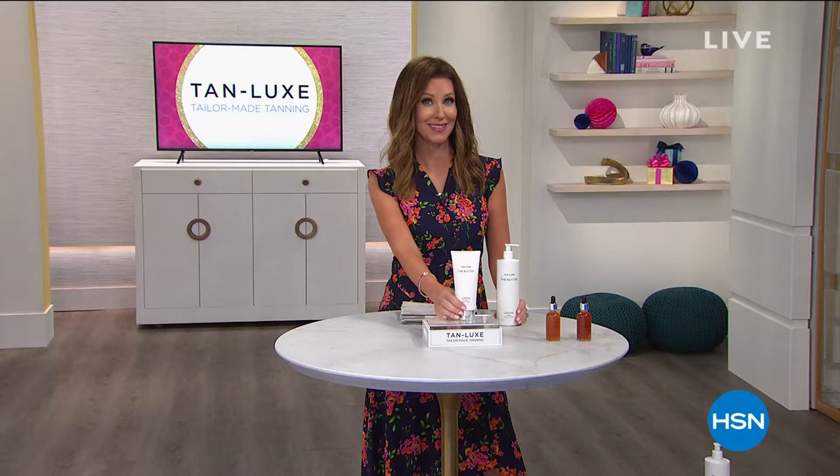I created Tan Lux because I wanted to make tanning easy. No streaks, no smells, no drama. I love it — no drama with yourself, tanner. I'm Shannon Fox and I'm rocking this gorgeous golden glow.